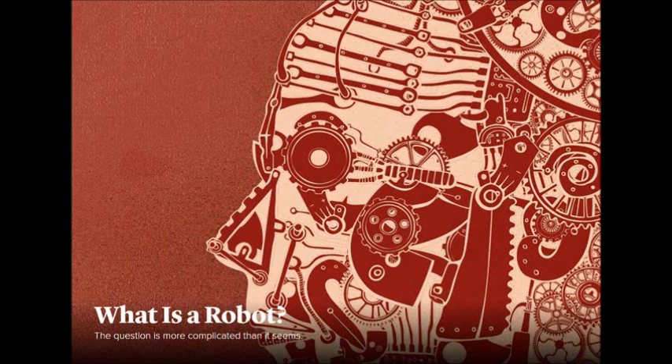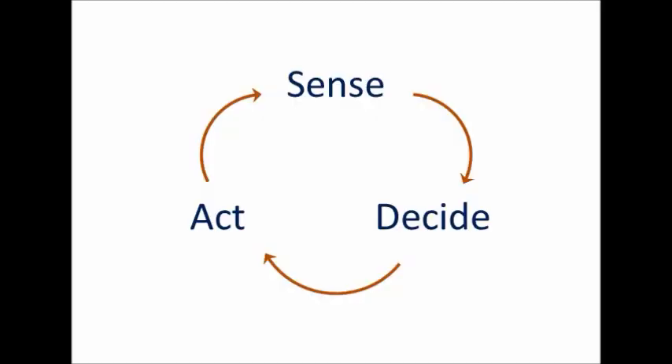So first, some definitions. It turns out robot is a very tricky thing to define. Even internally at Blue River, in a company full of roboticists, we can't agree on what it means. But at its highest level, a robot is a machine that can sense the world around it, understand where it is and what the world looks like, use that information to decide what action it wants to take, and then act. You can imagine if I wanted to pick up this glass, I first need to see it, I need to decide how to orient my hand, and then I need to try to do it.